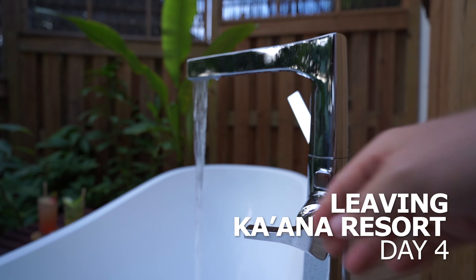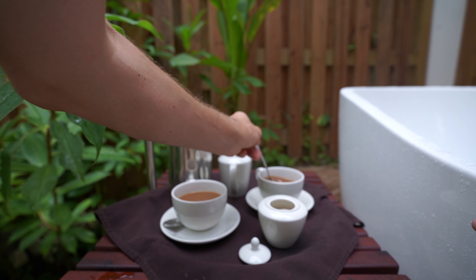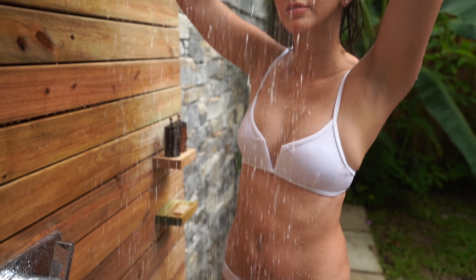Ready for a dip? Cave swimming, take one. It's very deep. Don't dive, honey, it's shallow. No, it's not shallow. It's only like two feet. Pretty shallow.